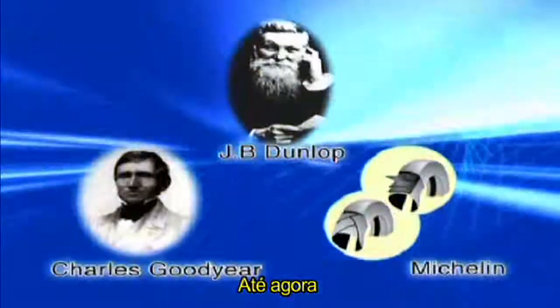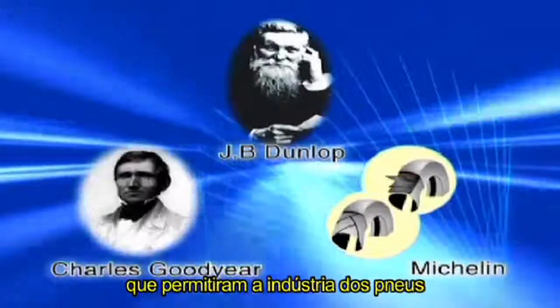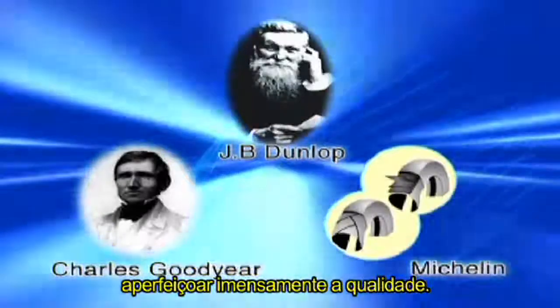Up to now, these have been the three major innovations in tire history that have enabled the tire industry to improve quality immensely.